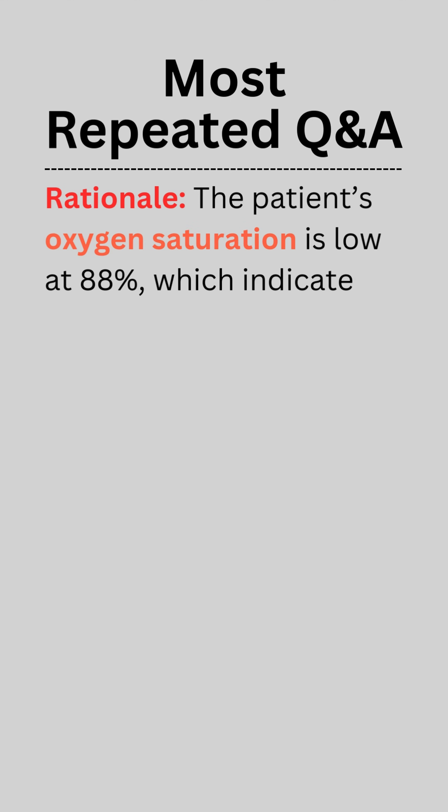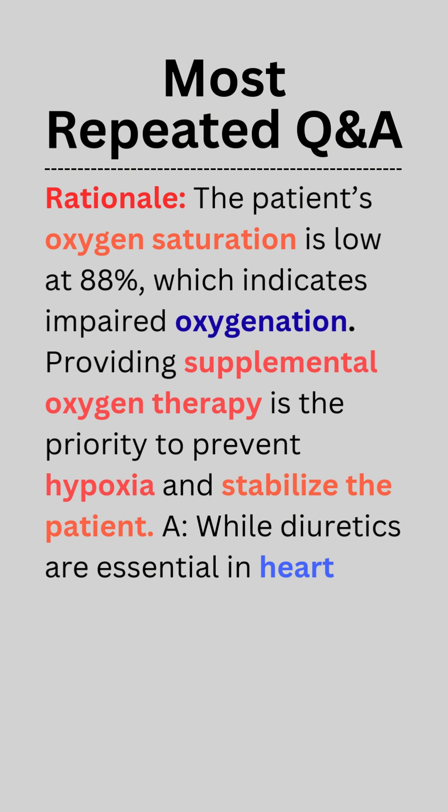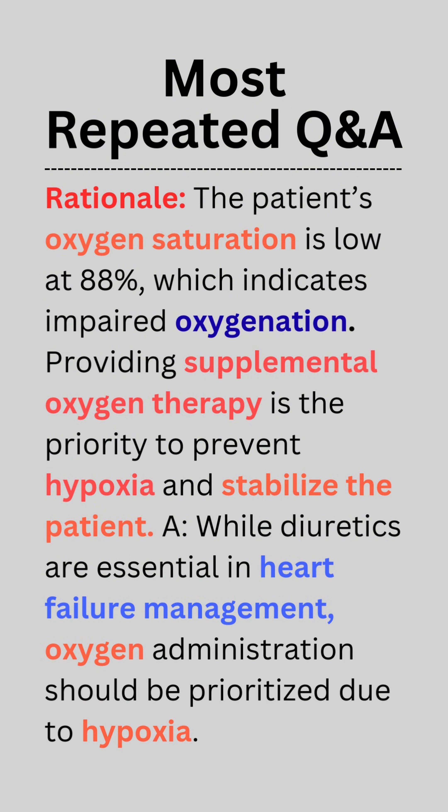Rationale: The patient's oxygen saturation is low at 88%, which indicates impaired oxygenation. Providing supplemental oxygen therapy is the priority to prevent hypoxia and stabilize the patient. While diuretics are essential in heart failure management, oxygen administration should be prioritized due to hypoxia.